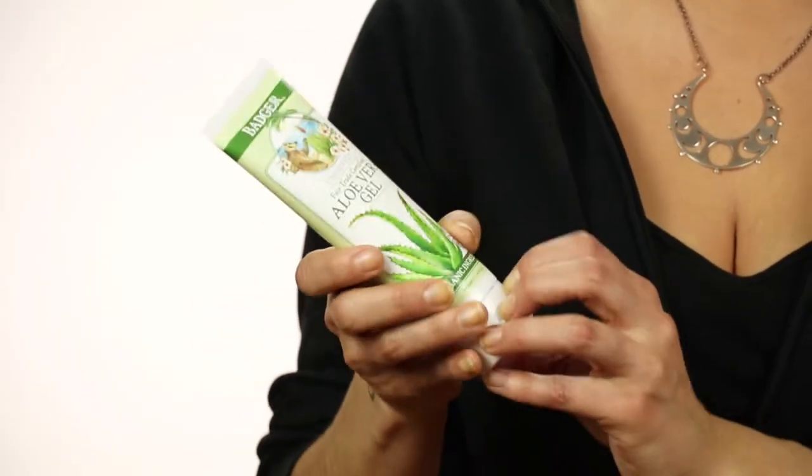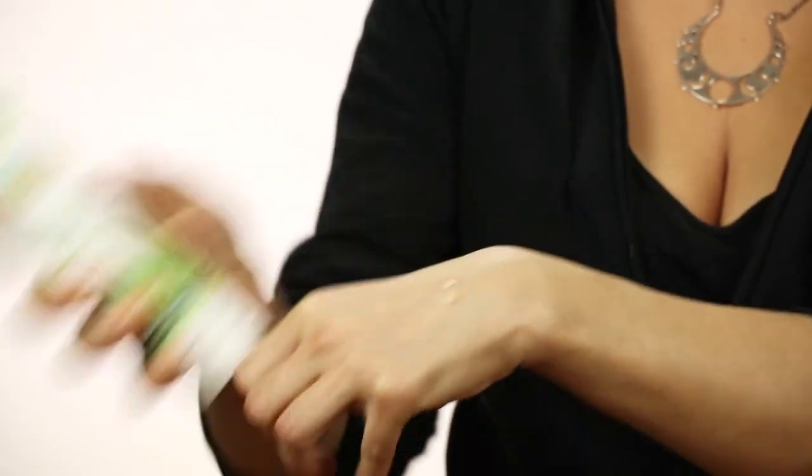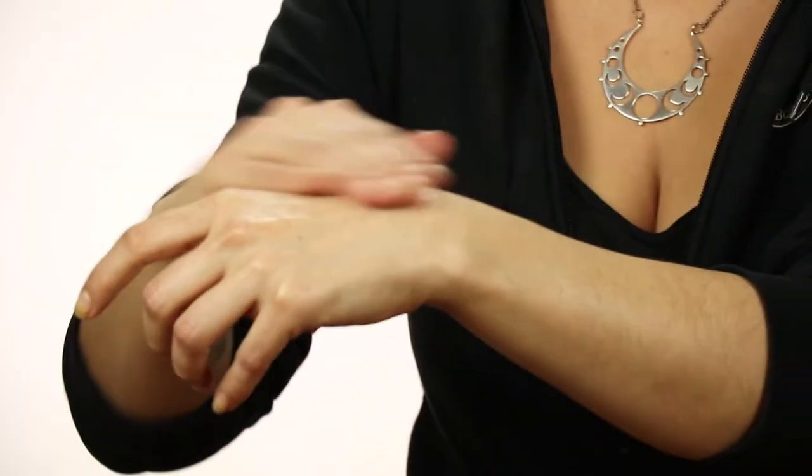First we've got our Fairtrade Certified Aloe Vera Gel. This is a clear, unscented, greaseless formula. It rubs in clear, it's hydrating, it's soothing, it's cooling, and this is really the first thing you'd want to put on when you come in from the sun.